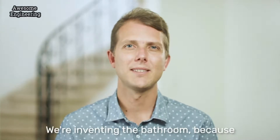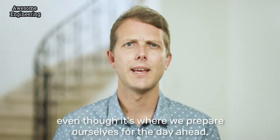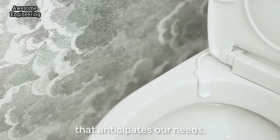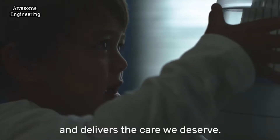Hi, I'm Chris, founder of Shine Bathroom. We're reinventing the bathroom because even though it's where we prepare ourselves for the day ahead, the average bathroom isn't prepared for us. Shine uses automation to fix this by creating a bathroom experience that anticipates our needs, conforms to our wants, and delivers the care we deserve.